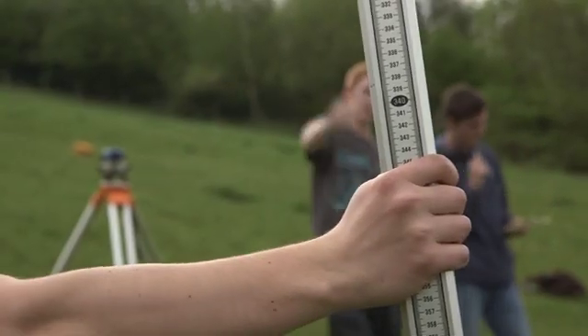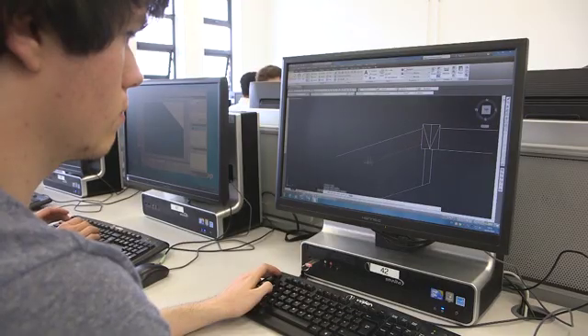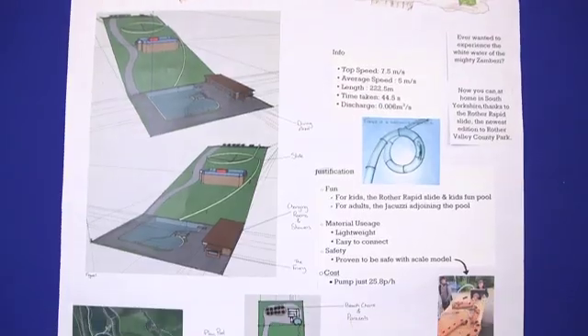Then finally looking at the hands-on skills of surveying — giving them an understanding of how to get some data from the field, draw it up onto designs, and then hopefully in the end take their designs and implement them in the field themselves.